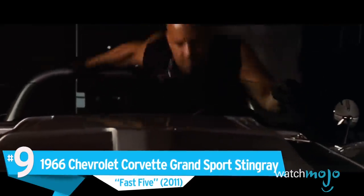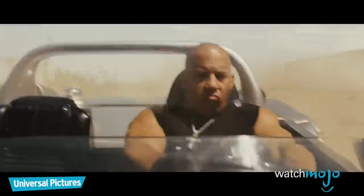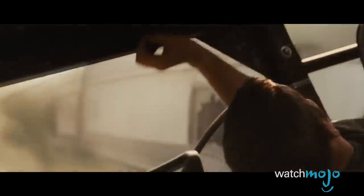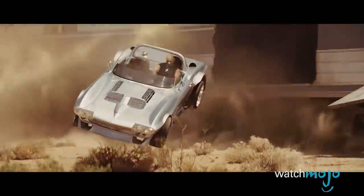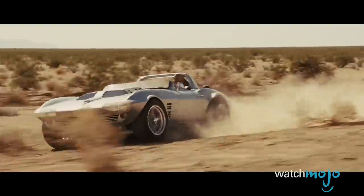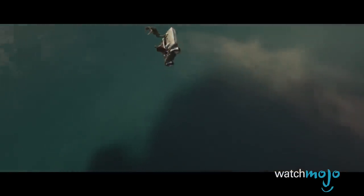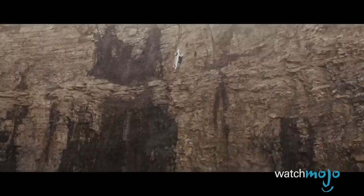Number 9. 1966 Chevrolet Corvette Grand Sport Stingray – Fast Five. This car might only get a little screen time, but it certainly makes a big impression. Dom and Brian are in a spot of trouble while aboard a moving train. Dom steals the Corvette Grand Sport and drives it off the train with a hard landing, but quickly regains control, showing off the vehicle's impressive handling and speed. Dom catches up to Brian, who jumps into the Corvette just before the car he's holding onto gets utterly demolished. Sadly, with nowhere else to go, it proves to be a short ride as the car flies off a cliff. Nonetheless, it goes out in style, making for one of the most iconic scenes in franchise history.